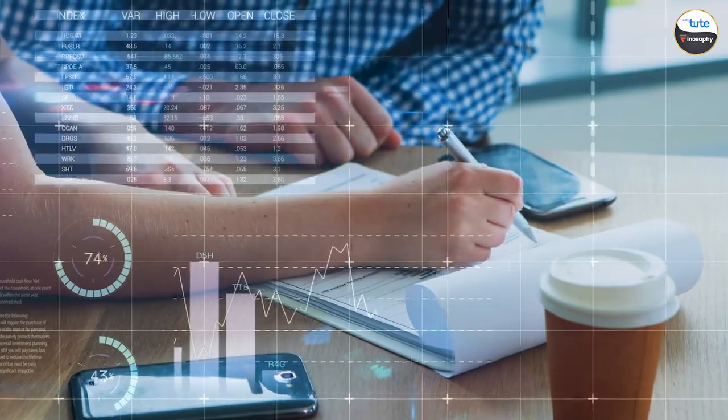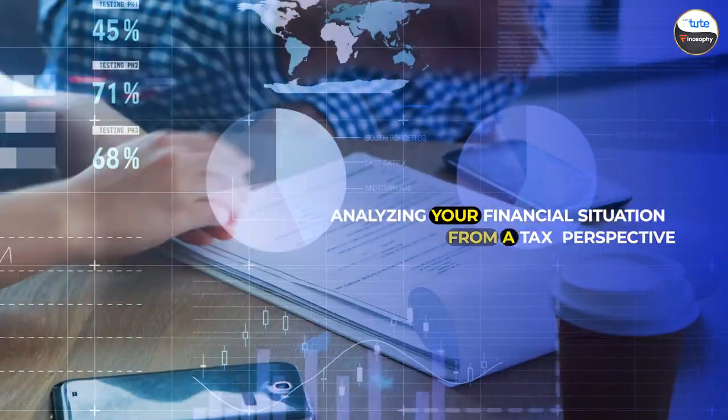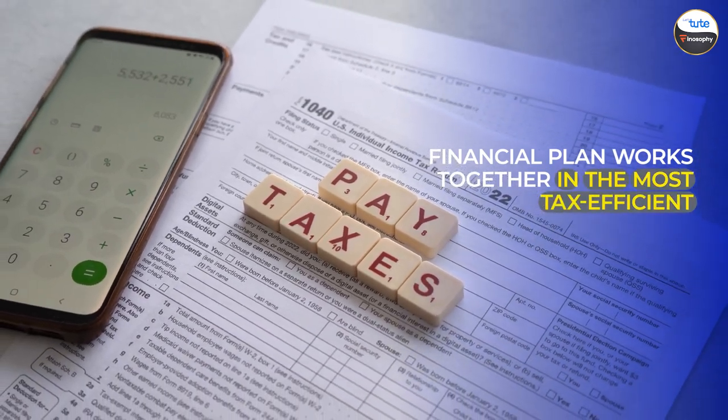What is tax planning? Tax planning involves analyzing your financial situation from a tax perspective. The goal is to ensure tax efficiency, where every element of your financial plan works together in the most tax-efficient manner possible.